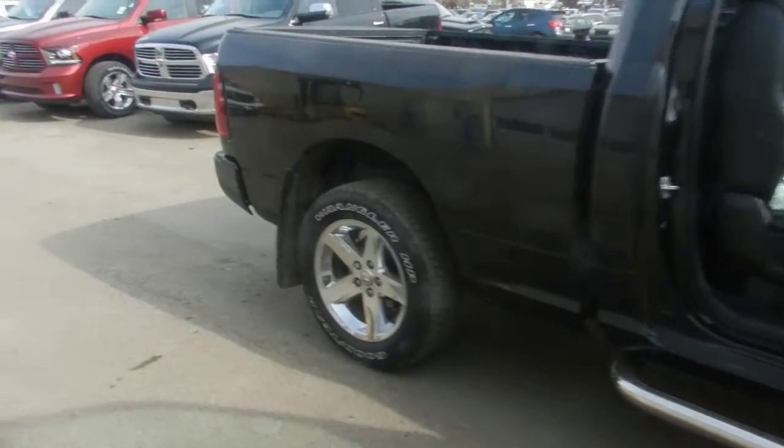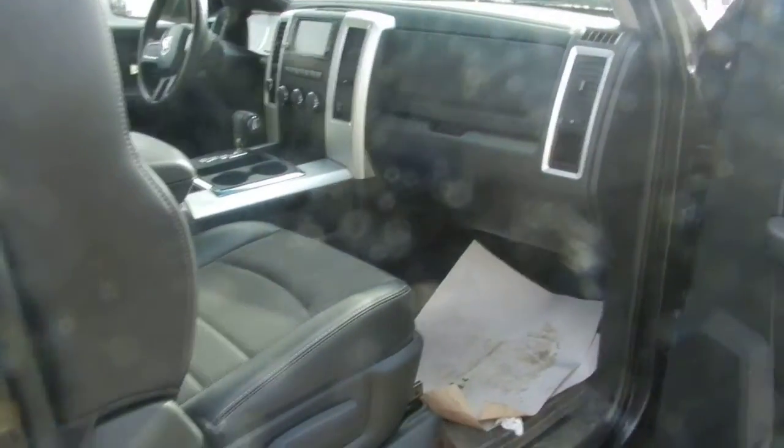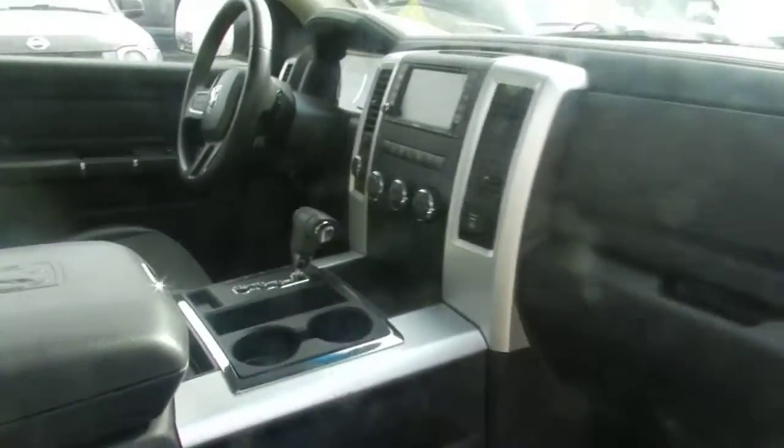...in very good condition. I'm going to show you here — there are side steps here, it's leather, automatic, air conditioning, tilt, cruise control, power windows and power locks.